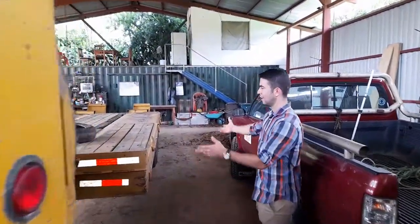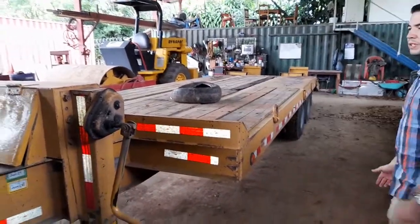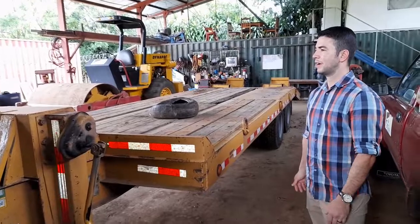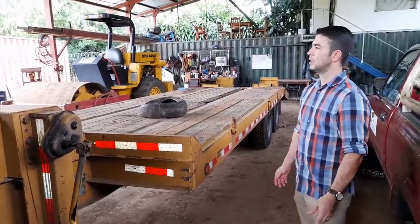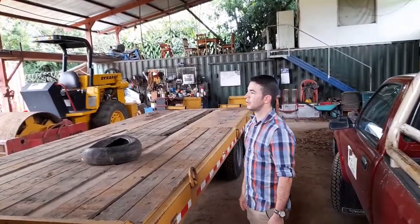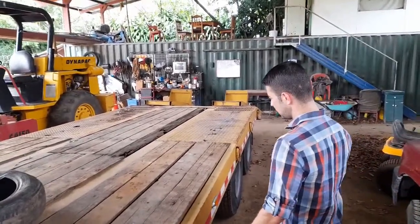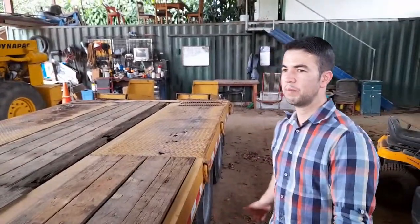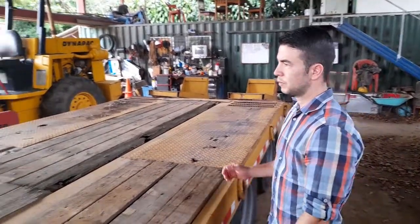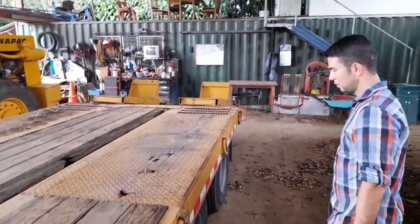This is a kind of trailer. This is pretty small and it's specially used to transport, for example, a small excavator as you saw. Also, you can use it to transport the roller or a bubble. You have the advantage that you can push it with one dump truck — you don't need a big dedicated truck for that.